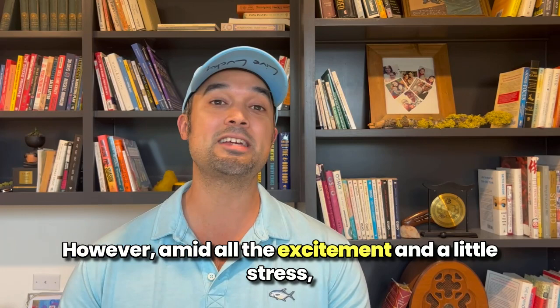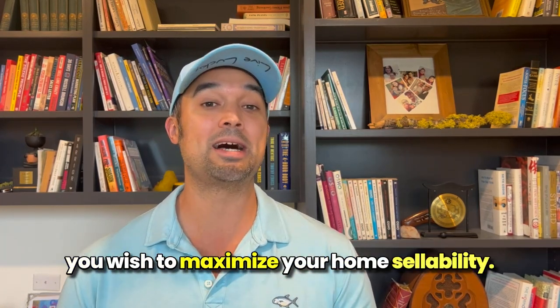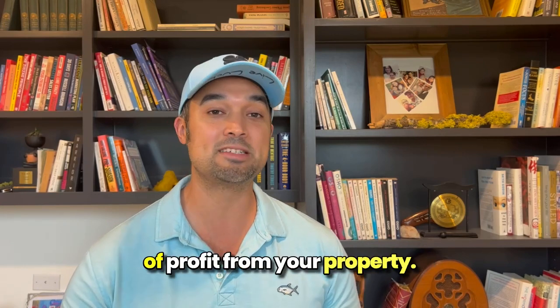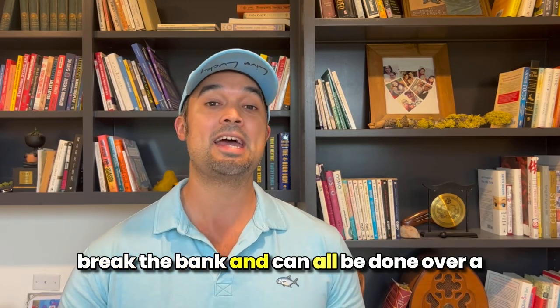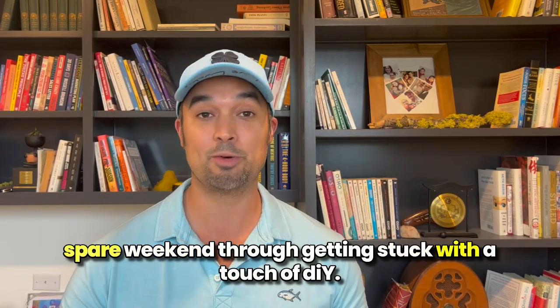However, amid all the excitement and a little stress, there are some essentials you need to consider if you wish to maximize your home's sellability. Maximizing your home's appeal to potential buyers is a way to squeeze every piece of profit from your property. These renovations and last-minute home upgrades don't have to break the bank and can all be done over a spare weekend through getting stuck with a touch of DIY.